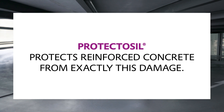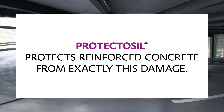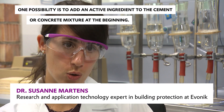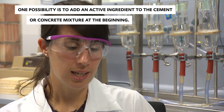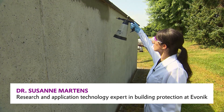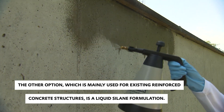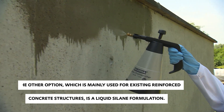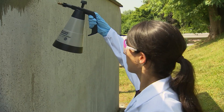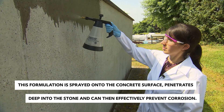How exactly is Protectasil corrosion protection applied? One possibility is to add an active ingredient to the cement or concrete mix right from the start. The other option, which is mainly used for existing reinforced concrete structures, is a liquid silane formulation. This formulation is sprayed onto the concrete surface, penetrates deep into the stone, and can then effectively prevent corrosion.